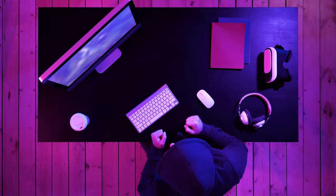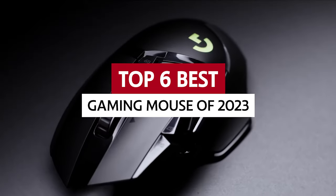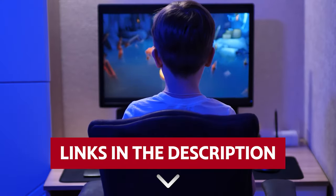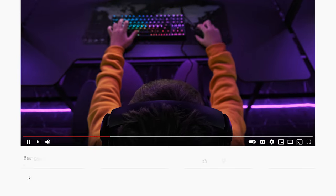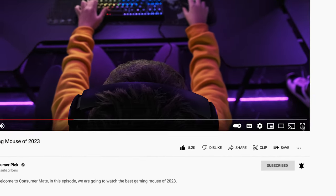So don't worry, we got you covered. In this video, we will take a look at the top 6 best gaming mice of 2023. Links to all products mentioned are in the description below. You can also find more detailed analysis and comparison tools on our website, consumerpick.com. Like this video, hit the subscribe button, and ring the bell to stay updated.